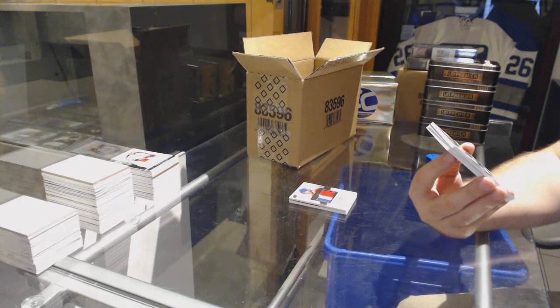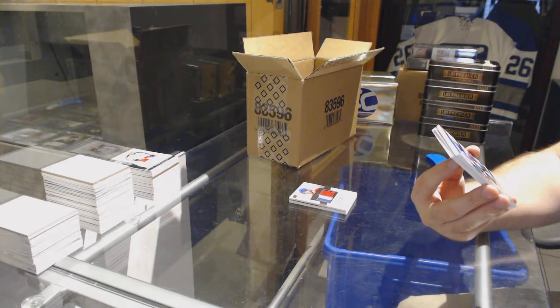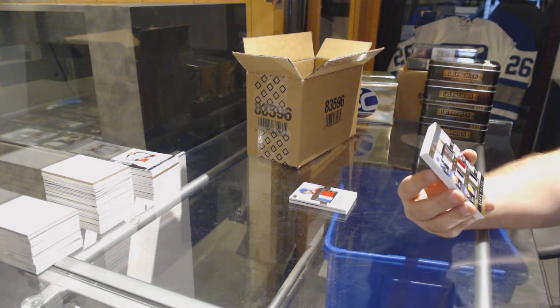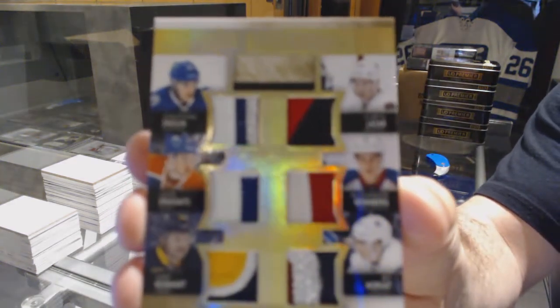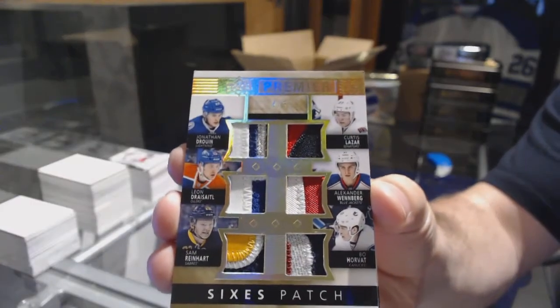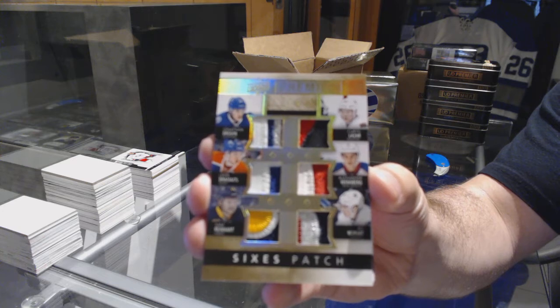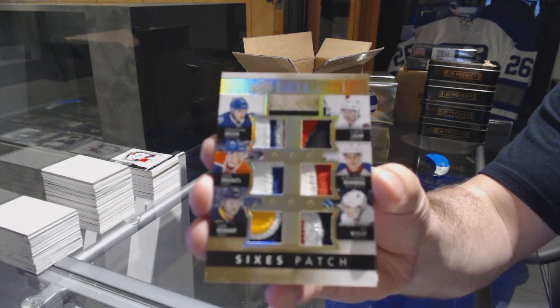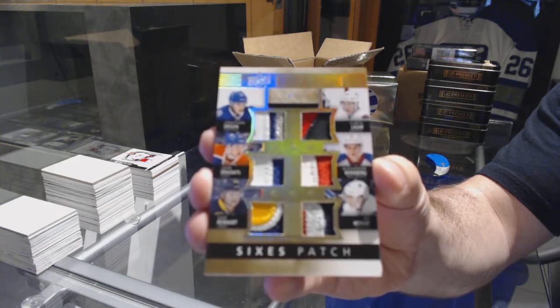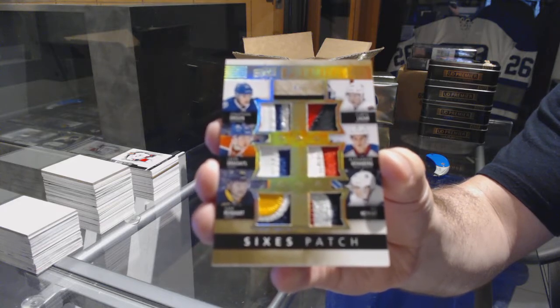That will be random between Ottawa, Columbus, Vancouver, Buffalo, Edmonton, and Tampa Bay — Curtis Lazar, Jonathan Drouin, Alex Wenberg, Beau Horvat, Sam Reinhardt, and Leon Draisaitl. Four of five. Six-way Patch.